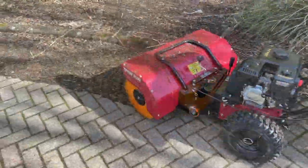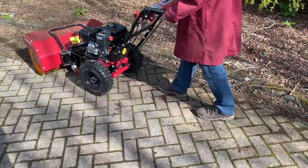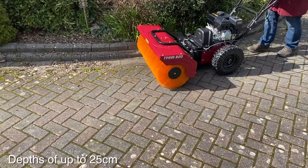It is excellent for efficient and easy clearing of tennis courts, driveways, stable yards and garage forecourts. Even light snowfalls can be effortlessly swept away with this sweeper.